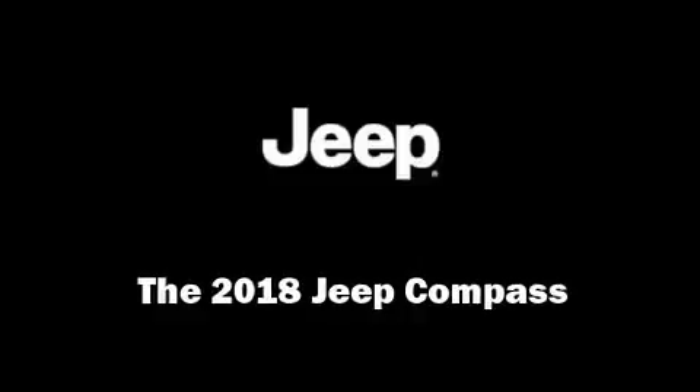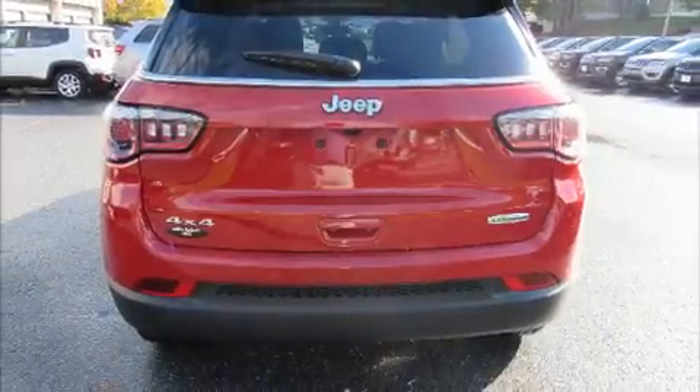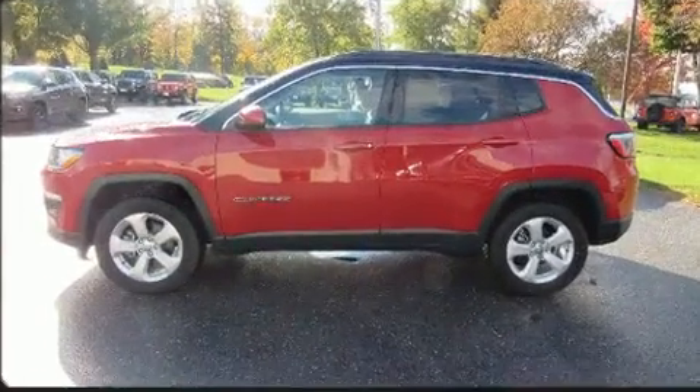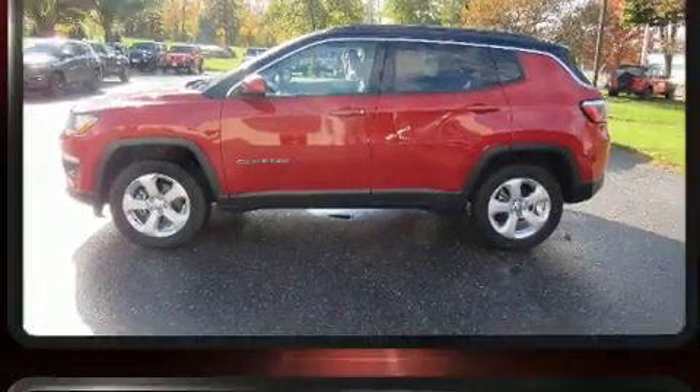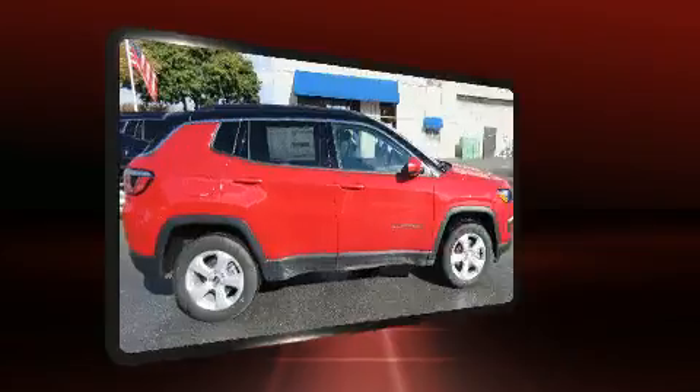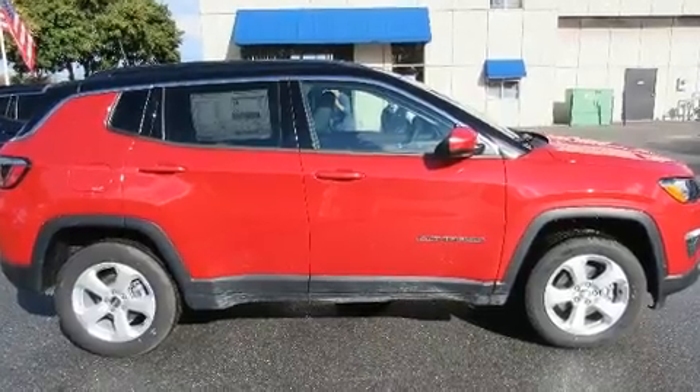Load your family into the 2018 Jeep Compass. Under the hood you'll find a four-cylinder engine with more than 170 horsepower, providing a smooth and predictable driving experience. Four-wheel drive allows you to go places you've only imagined.